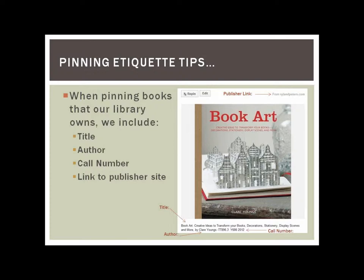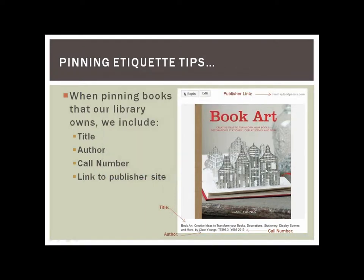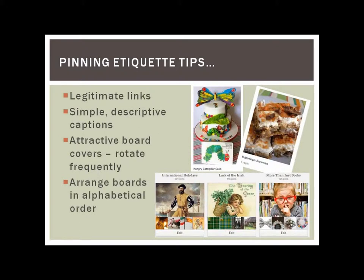Here are a few tips, which most of you probably know. When we pin books that our library owns, we include the title of the book, the author, the call number, and then we link to the publisher's site. That way it takes you back to the publisher page, so we feel there won't be any copyright violations. You want to use legitimate links such as going to the publisher site.